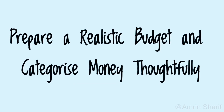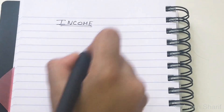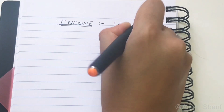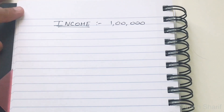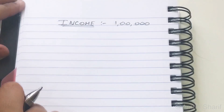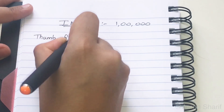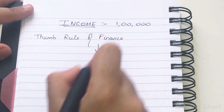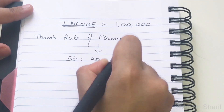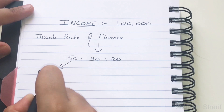Prepare a realistic budget and categorize money thoughtfully. The first and most important step towards your monthly budget is to determine your monthly income — for example, Rs. 1 lakh. Monthly income is constant every month and can be received by way of salary, rental income, interest on deposits, cash gifts, etc. Next, allocate your income towards expenses and savings using the thumb rule of finance: the 50-30-20 rule, where 50% is your needs, 30% is your wants, and 20% should be your savings.